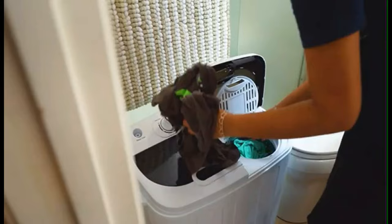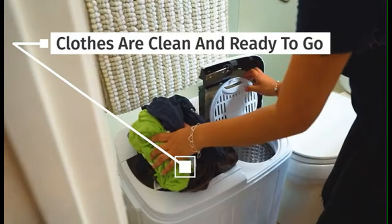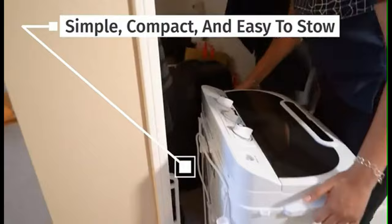The transparent cover plate lets you view your clothes, and the additional spin tub cover protects clothes from being thrown out at high speeds. As the portable washing machine is very compact and lightweight, you can fit it in a small bathroom, laundry, or kitchen, and it's very easy to transport.